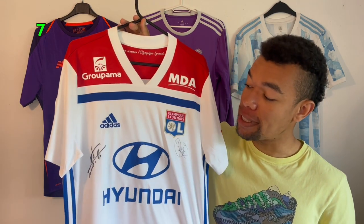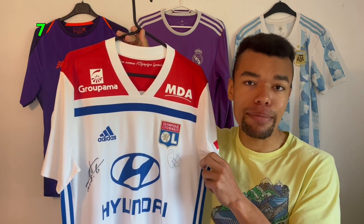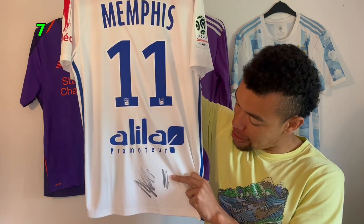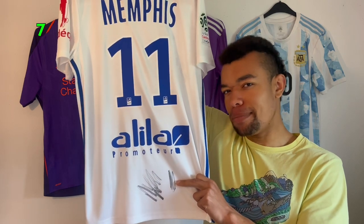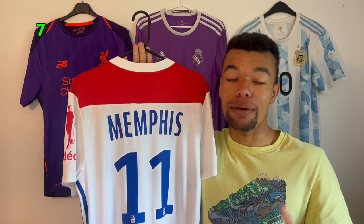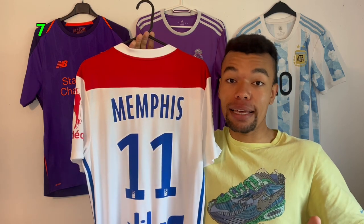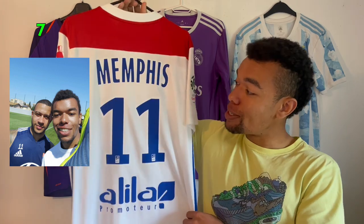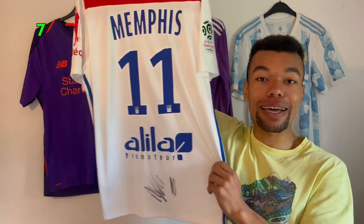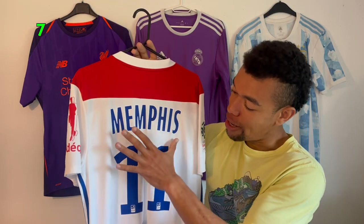Next shirt is the Lyon 17/18 home shirt with signatures on the front — that's Rafael, the Brazilian defender who also played at Manchester United. On the back I have Memphis number 11, signed by him at the bottom, and there's also Dembélé's signature since he played at Lyon as well. I went to visit my cousin in Lyon in 2019 and brought this shirt without a nameset. There was an open training session, so I got Memphis to sign at the bottom so I could get it customized in the Lyon store — that explains the unusual position of the signature.